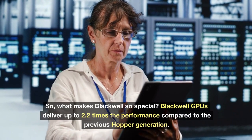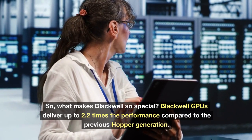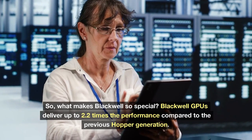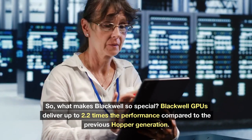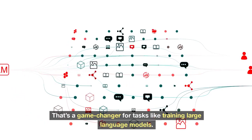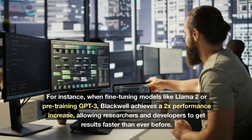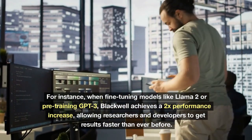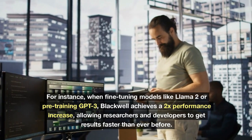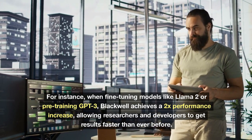What makes Blackwell so special? Blackwell GPUs deliver up to 2.2 times the performance compared to the previous Hopper generation. That's a game-changer for tasks like training large language models. For instance, when fine-tuning models like LLaMA 2 or pre-training GPT-3, Blackwell achieves a 2x performance increase, allowing researchers and developers to get results faster than ever before.